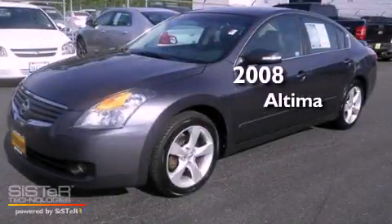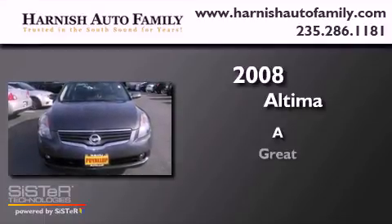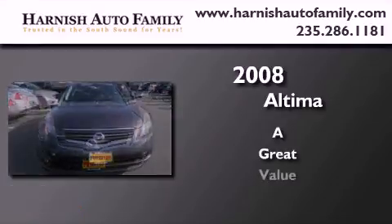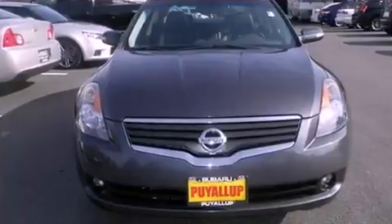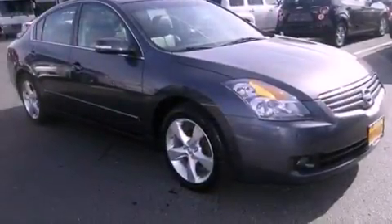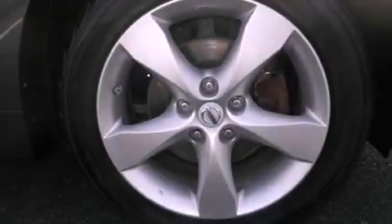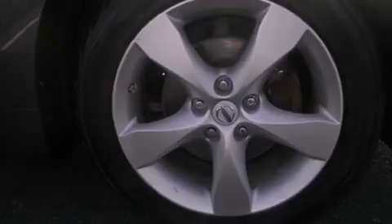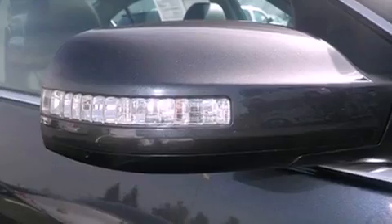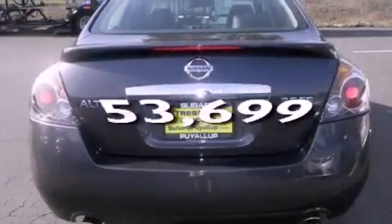This is a 2008 Nissan Altima. All of the following features are included: alloy wheels, a low tire pressure indicator, cruise control, a CD player, a leather-wrapped steering wheel, a security system, a traction control system, an anti-lock braking system, a power driver's seat, and this vehicle has fewer than 54,000 miles on the odometer.